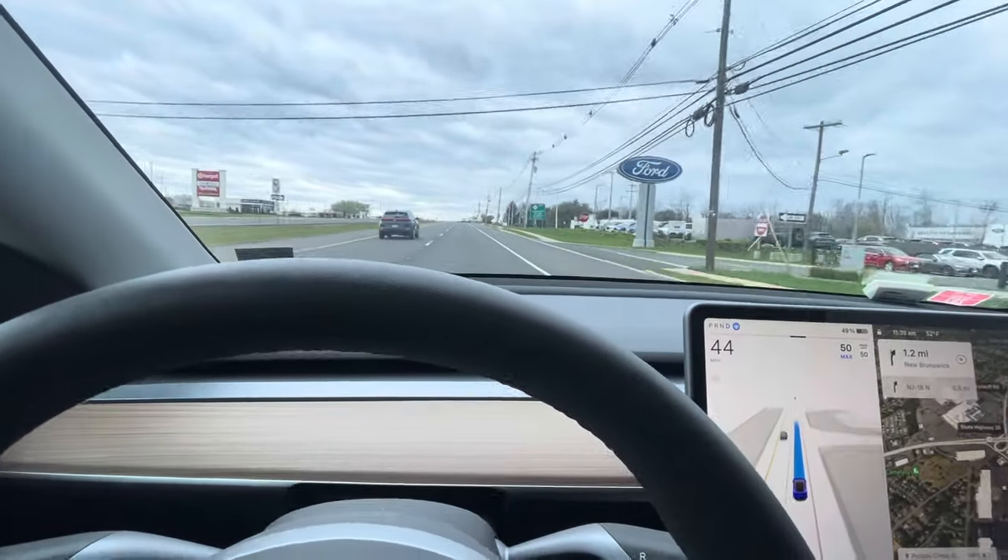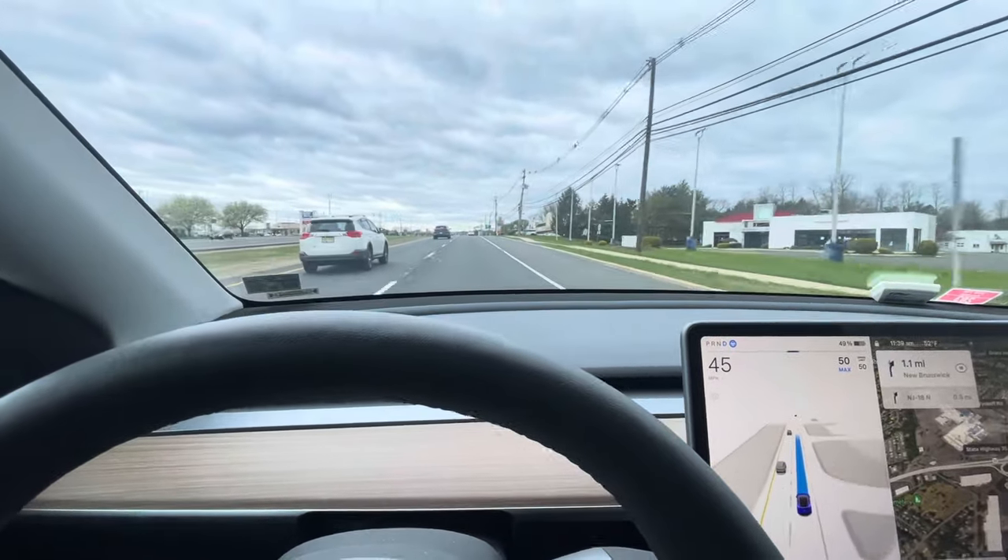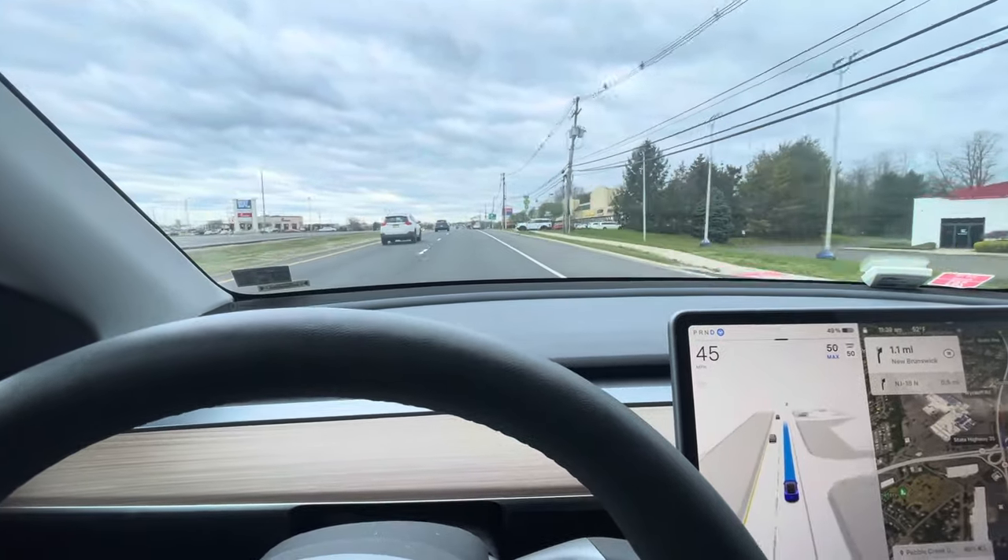As it drives, it learns more and more about the roads, intersections, experiences, what to avoid, etc.